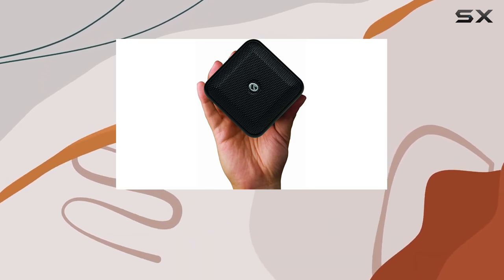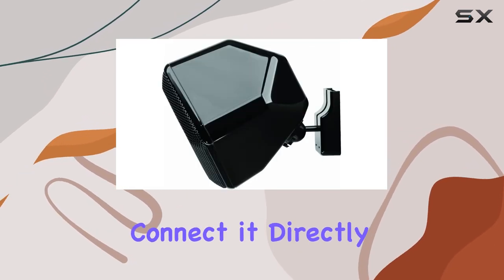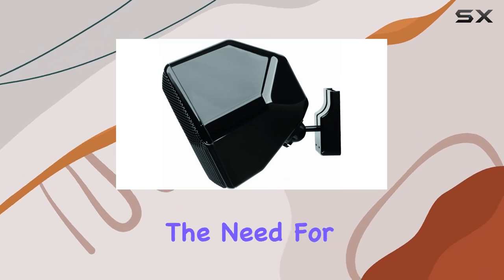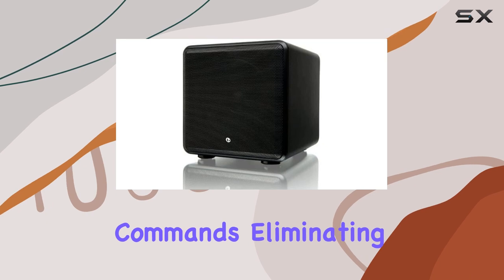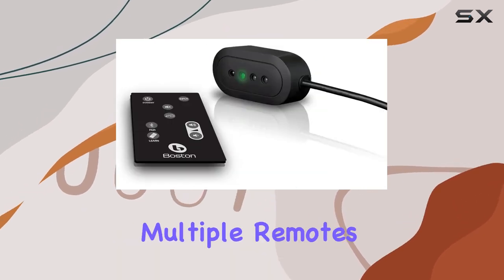Setting up the SoundWare XS Digital Cinema is a breeze, connected directly to your TV without the need for extra components. The system learns your TV remote commands, eliminating the hassle of dealing with multiple remotes.